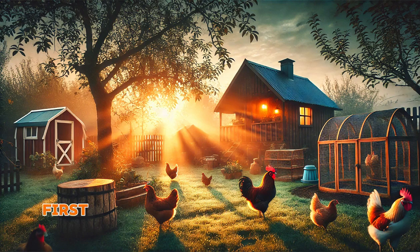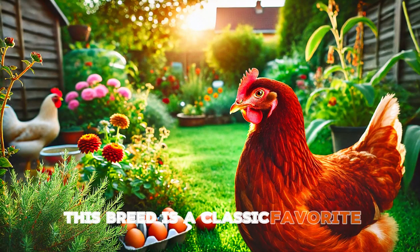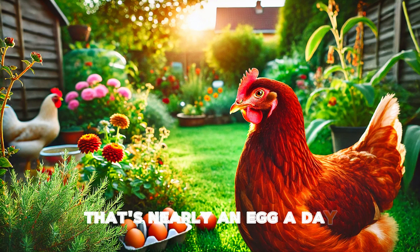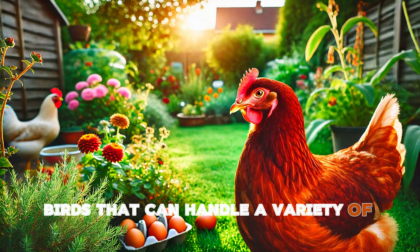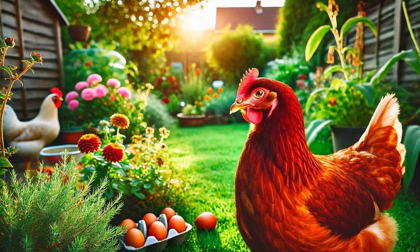First on our list is the Rhode Island Red. This breed is a classic favorite, especially for beginners. They're hearty, friendly, and produce a lot of eggs — in fact, they're known to lay around 250 to 300 brown eggs per year. That's nearly an egg a day. Not only are they great egg layers, but they're also tough birds that can handle a variety of climates, making them a solid choice for any backyard farm.